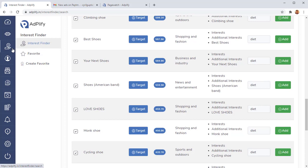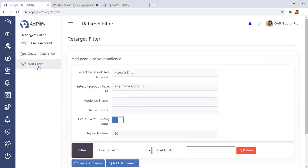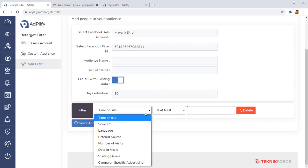Just the Ad Watcher and the Interest Finder are enough to make a major difference in your Facebook advertising. But the next tool is the Retarget Filter — an amazing tool that puts your retargeting into supercharged mode. It gives you behavioral retargeting, letting you filter and target people based on specific actions they take on the page, like how much time they've spent on the site or how much of the page they've scrolled.